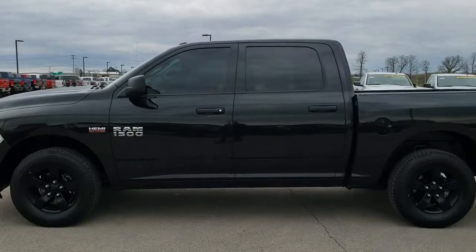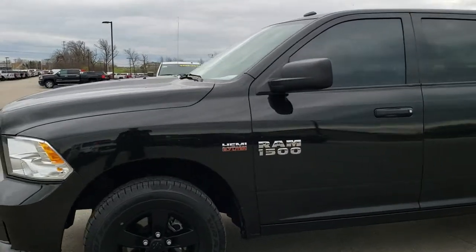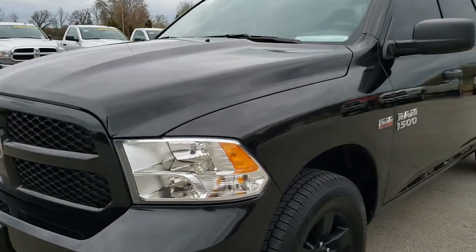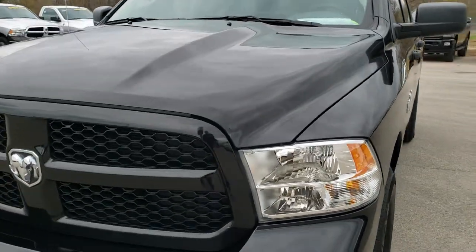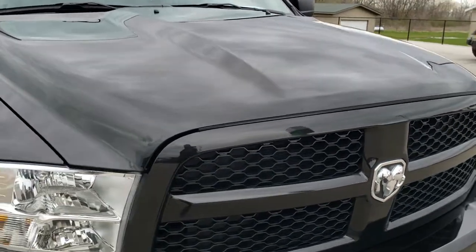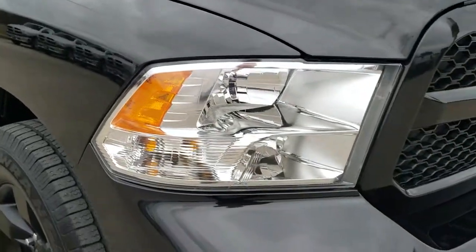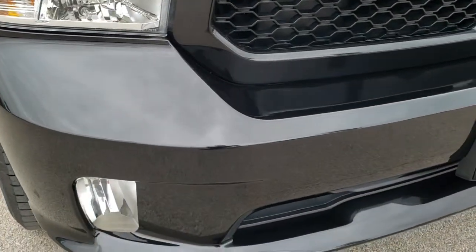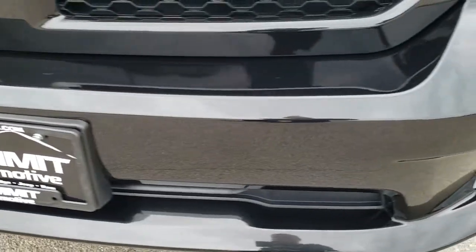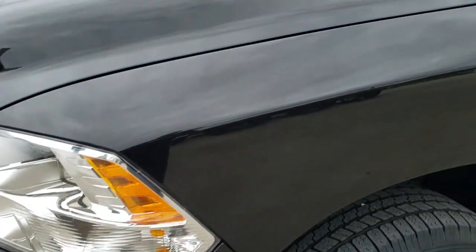This is stock number 9T253A. We are here at Summit Automotive in Fond du Lac, Wisconsin, your new and used Ram 1500 headquarters. Today we are checking out this super clean 2017 Ram 1500 crew cab, 5 foot 7 inch short box, express package. This vehicle has the 5.7 liter V8 Hemi motor.